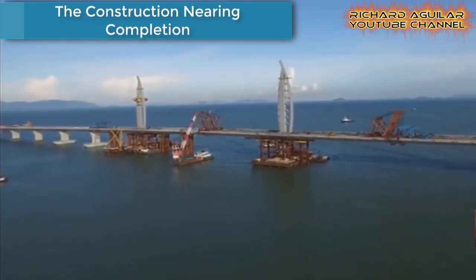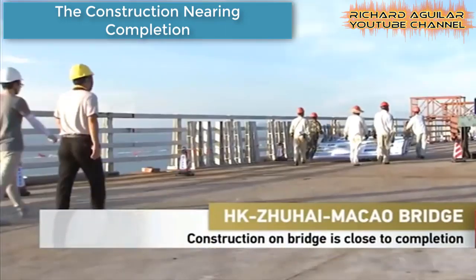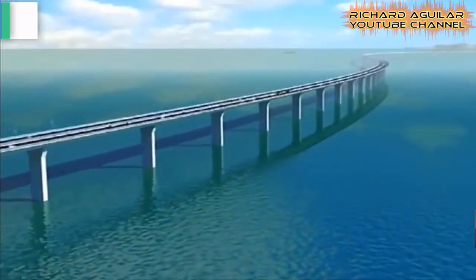During this time, the construction of this bridge was already nearing completion. In South China's Pearl River Delta, builders just linked the decks of the world's longest sea crossing bridge together.